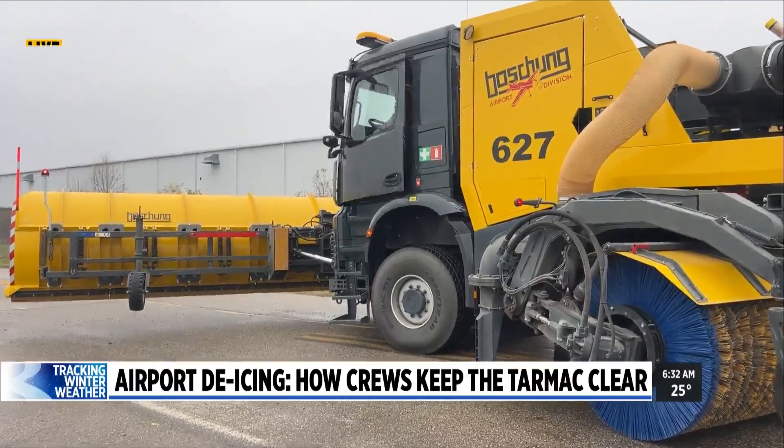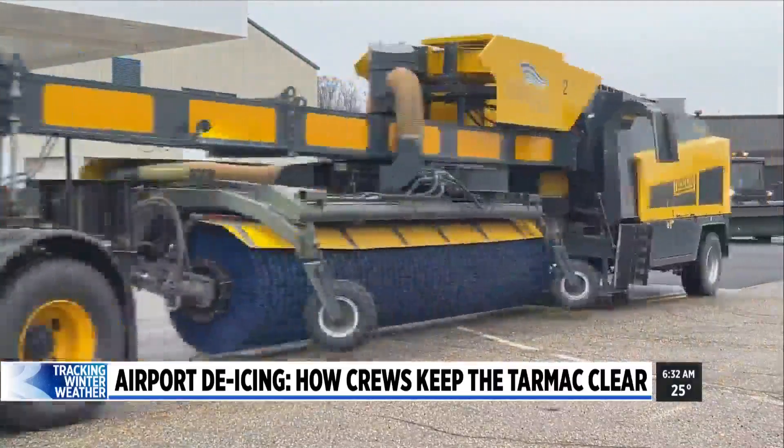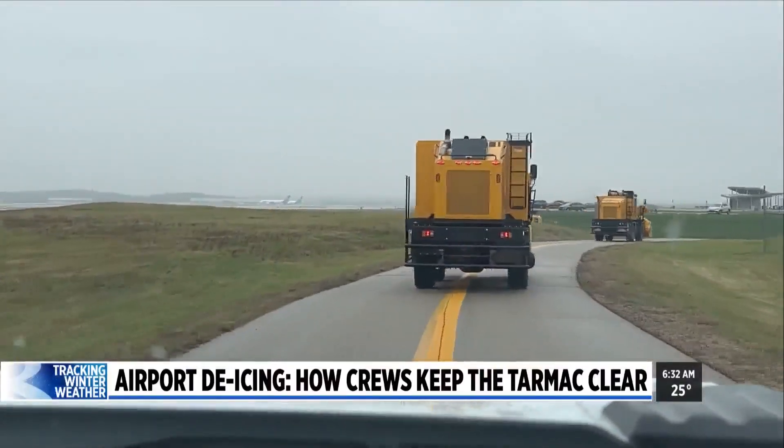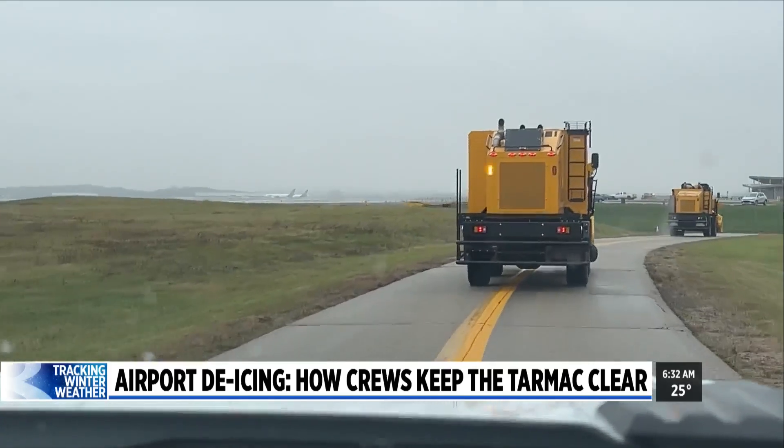Before the first big snowfall of the season over the Thanksgiving holiday, we took the opportunity to ride along with the airport maintenance crew doing run-throughs on the runways. To figure out when to roll out the equipment, crews collaborate with air traffic control and the airport's operations department, using specialized tools called CFME.